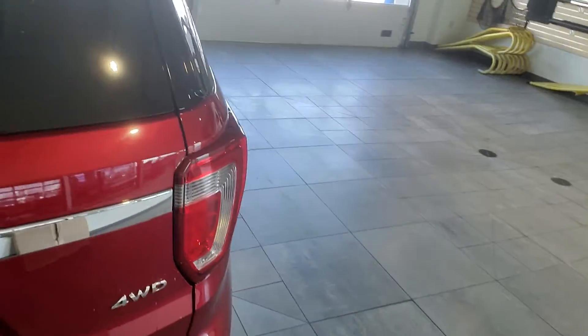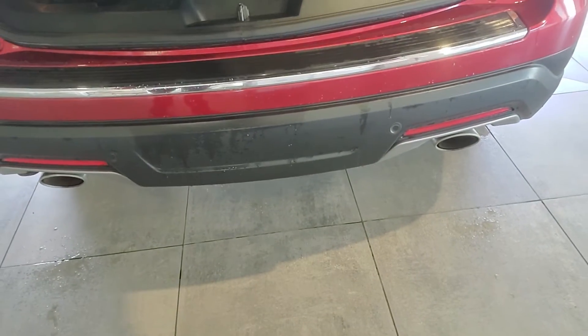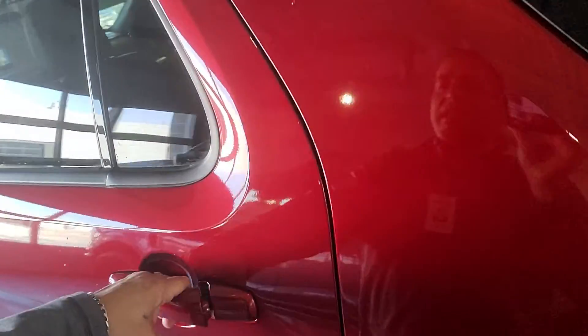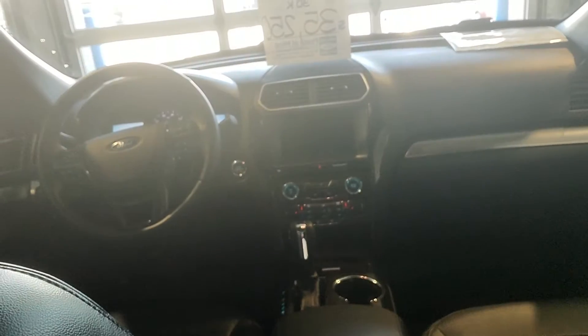You do have the power liftgate, the backup sensors on the rear bumper here, the third row seating, leather seats, heated seats in the front row, and then bucket seats in the back for the second row, as you can see. You have the proximity sensing key, so you can open the doors by just putting your hand behind the door handle. You do have the climate control in the back.